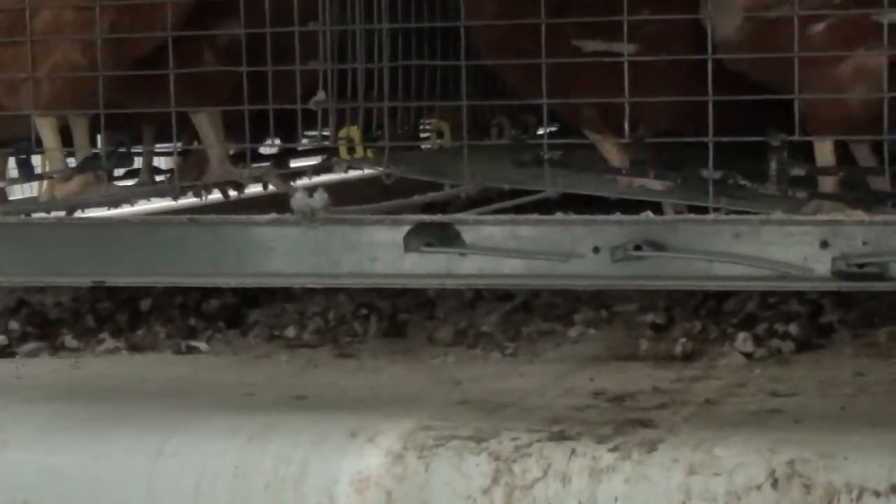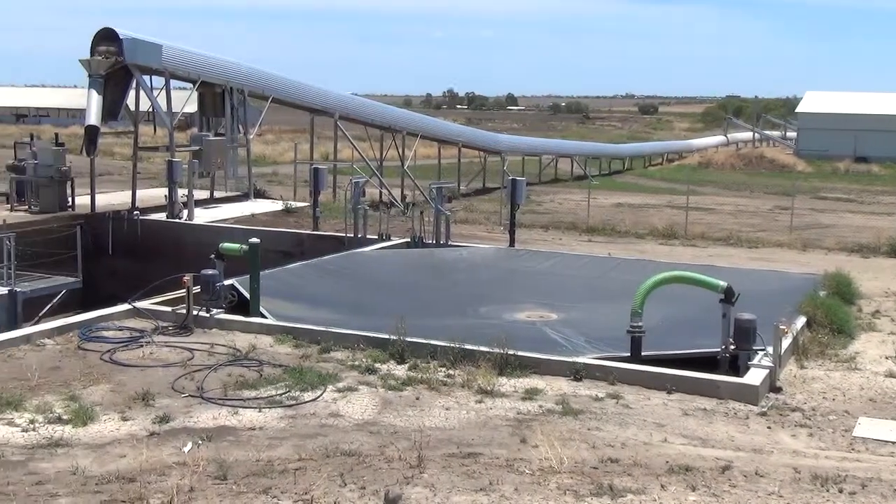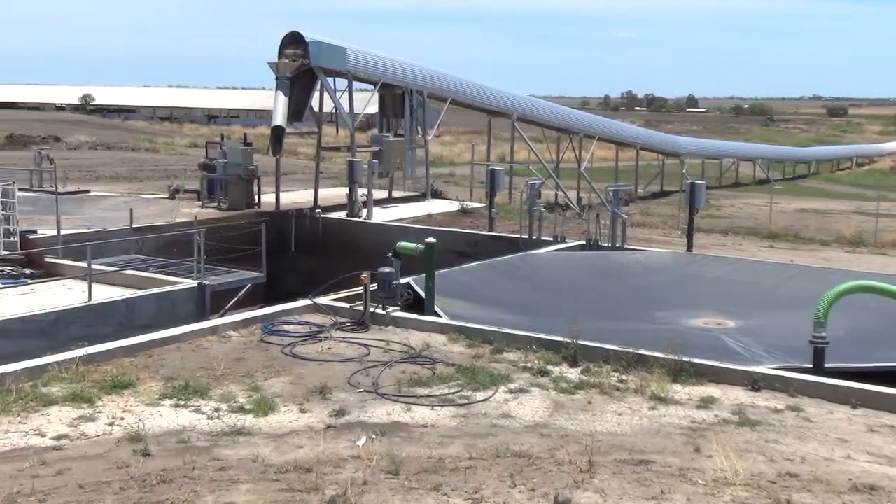The manure comes from the sheds and gets into the IT tank where we mix it with 50,000 litres of water. We mix it for three to four hours and then transfer it into the equalisation tank, which is basically a receptacle tank from the IT tank where we can store three days worth.